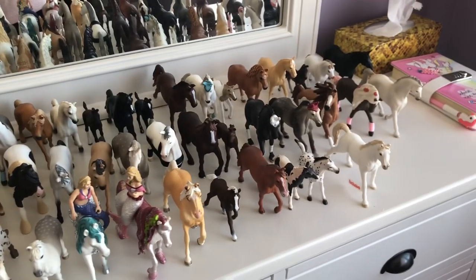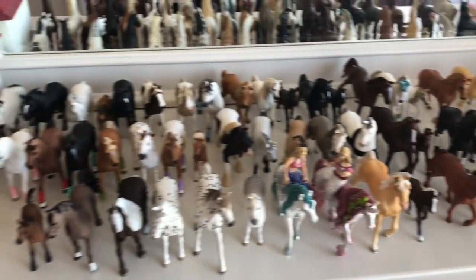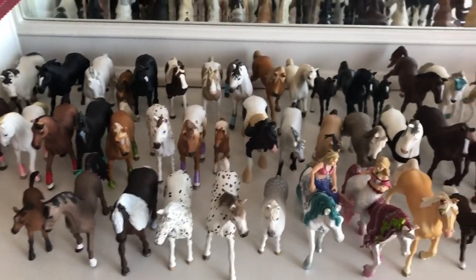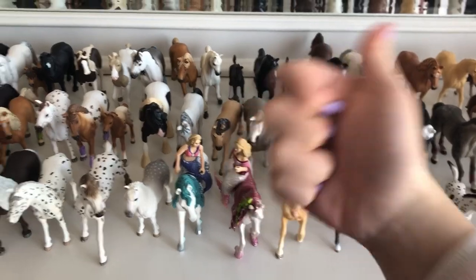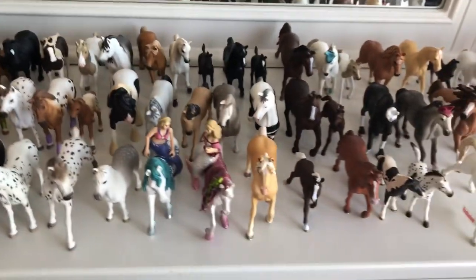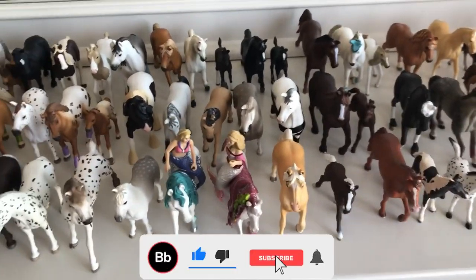So that is a collections tour of all of my Schleich horses. I hope you guys enjoyed that video. If you did, please give me a thumbs up, subscribe to my YouTube channel, and I'll see you guys next time. Bye!